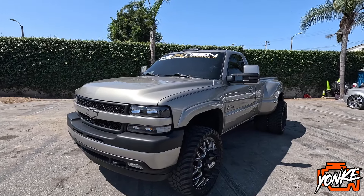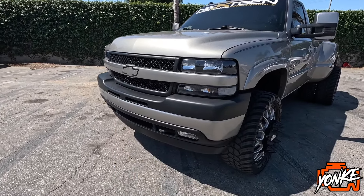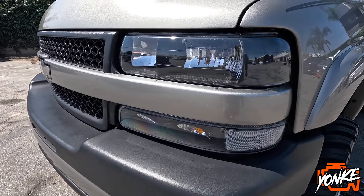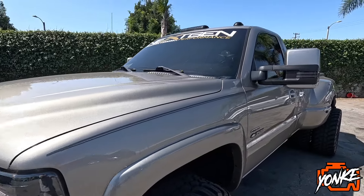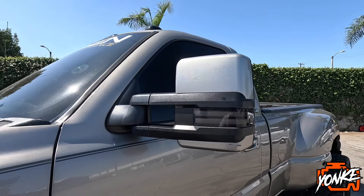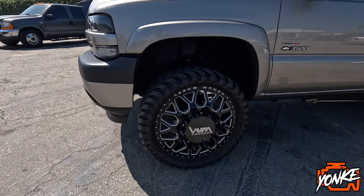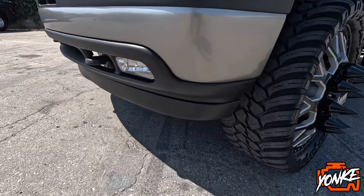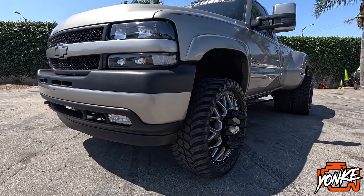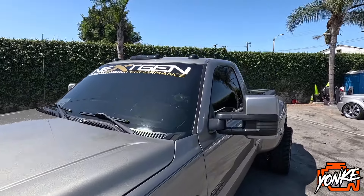Basically this truck is all original from the exterior for the most part. What has been done to it is the color-matched grille, color-matched bumper, new aftermarket headlights, and new tow mirrors that have been color-matched as well. This door valence was also added to the bumper — it gives it a nicer look. It also has the blacked-out cab lights up here.